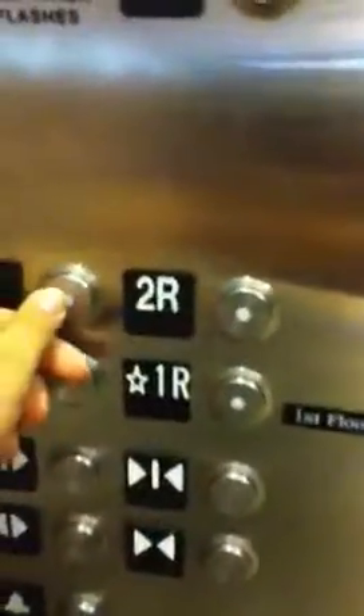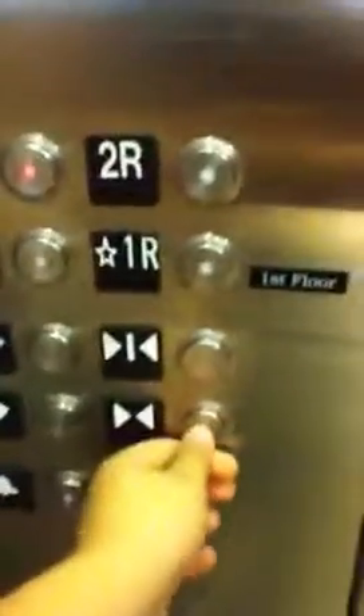Here we go. We're headed up to level two. It's a Schindler. Oh, very nice.